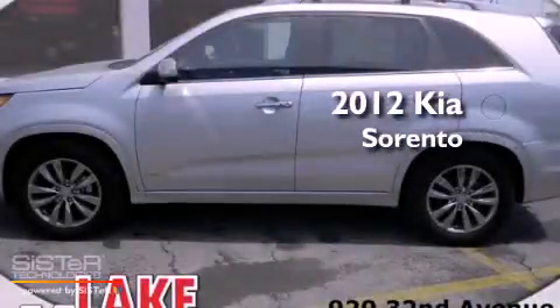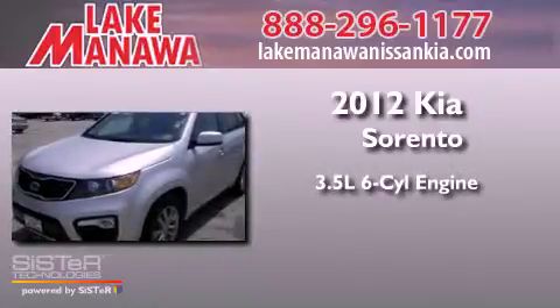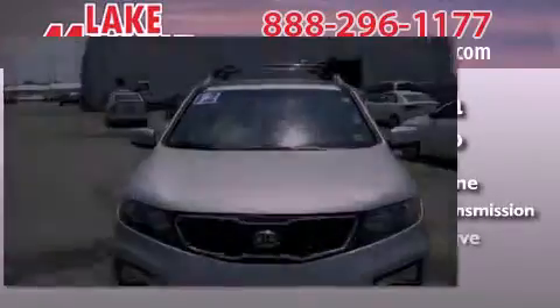This is a brand new 2012 Kia Sorento. It has a 3.5-liter six-cylinder engine, a six-speed automatic transmission, and four-wheel drive.